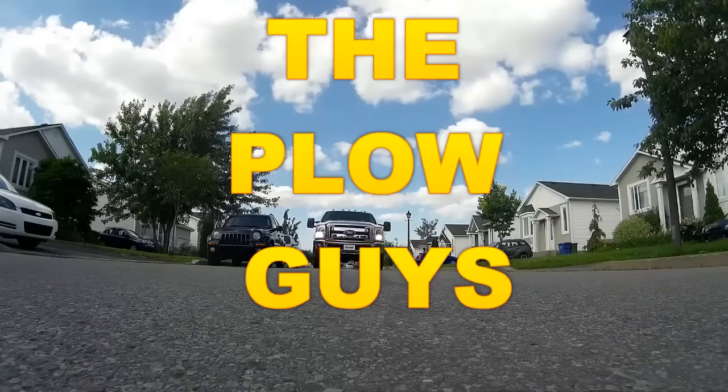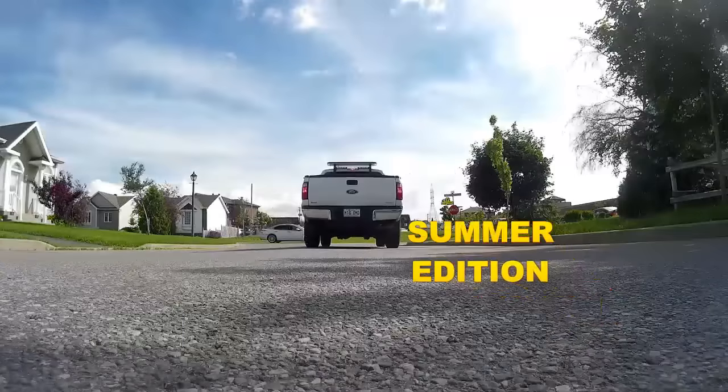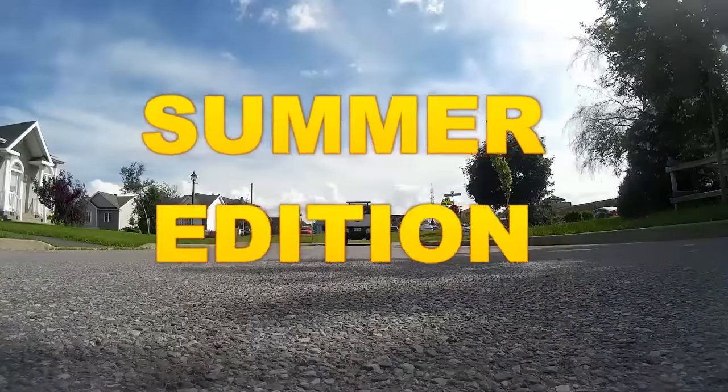Hey everyone, welcome to the summer edition of the Plow Guys. Hey everybody, John here for the Plow Guys. Well, this is our first mail call. Exciting!